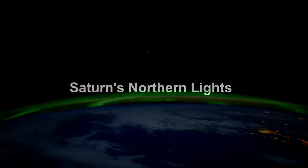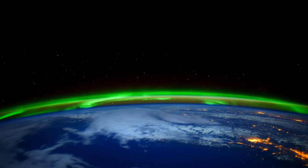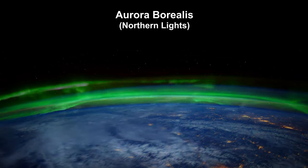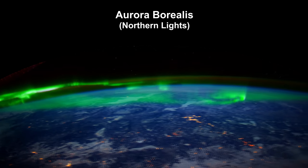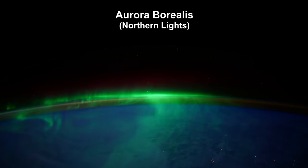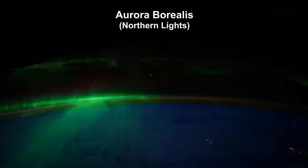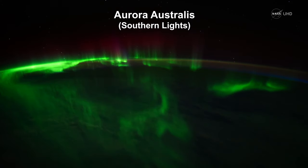You'll recall that we covered Earth's aurora borealis in our segment on the heliosphere. The magnetosphere routes solar wind charged particles to the poles, where they collide with the atmosphere there. The green and red colors are produced by excited oxygen and nitrogen atoms respectively.